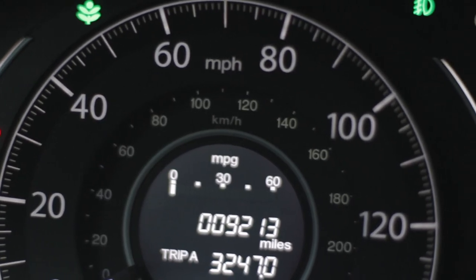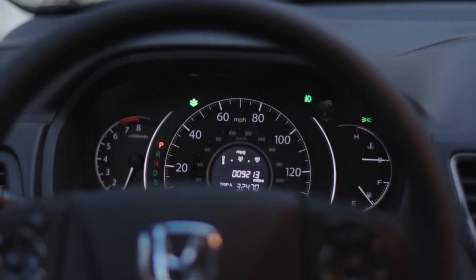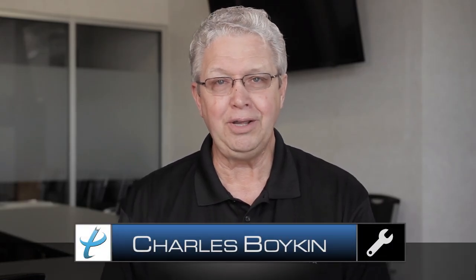Speedometers help tell your speed while driving and calculate the miles driven. They're connected to a display usually located right on the dash in front of the steering wheel. Hello, my name is Charles, and in this episode of Proctor Car Tips we'll talk about the two types of speedometers that help display that speed, and briefly discuss the speedometer displays found in vehicles today.